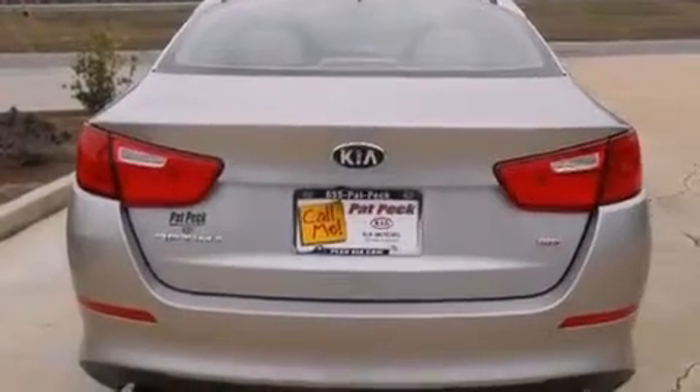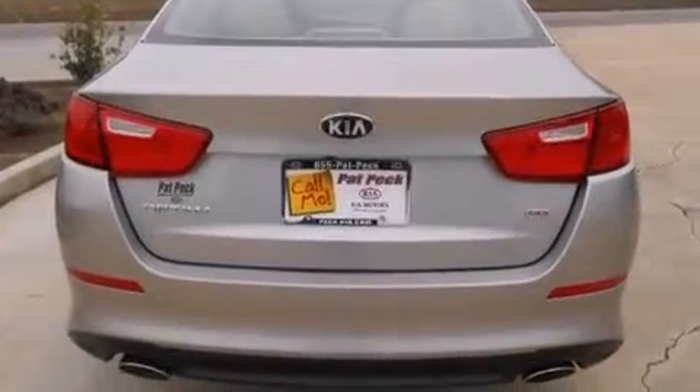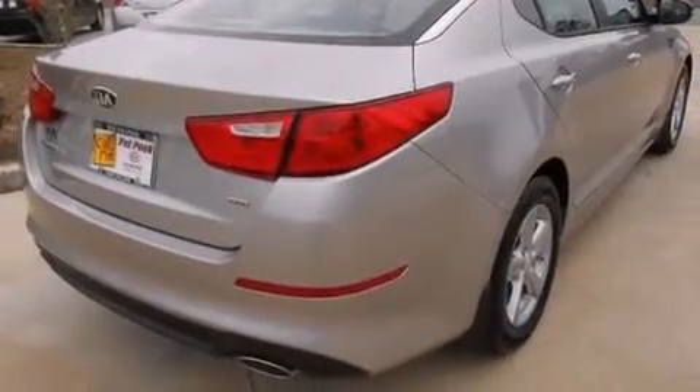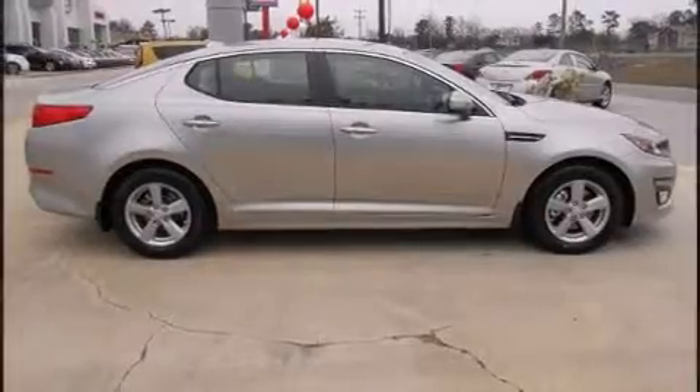Kia infused the interior with top-shelf amenities such as a tachometer, an automatic dimming rear-view mirror, fully automatic headlights, remote keyless entry, and one-touch window functionality.